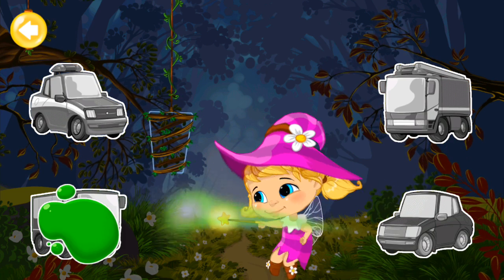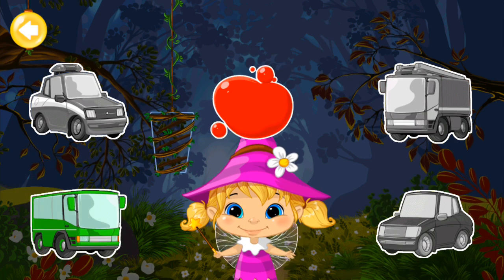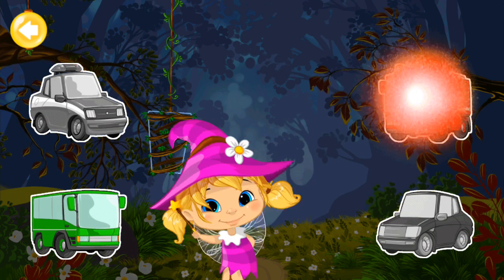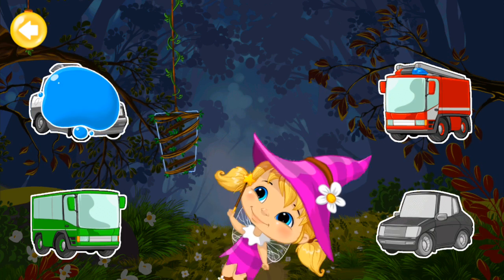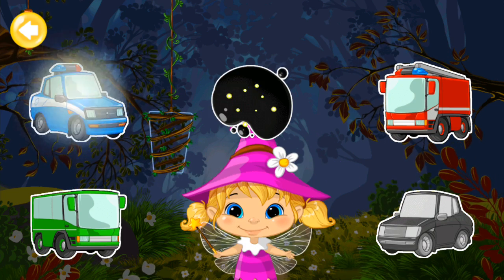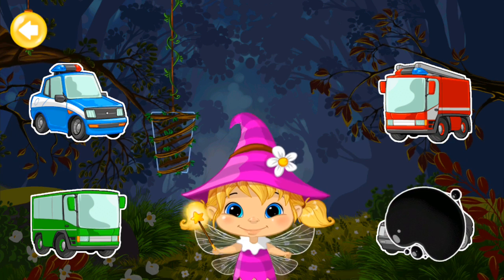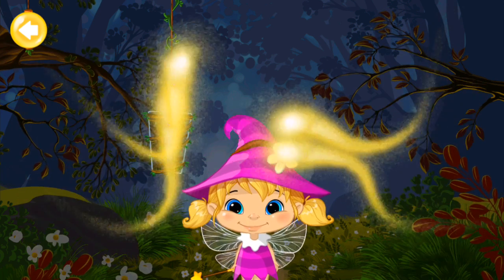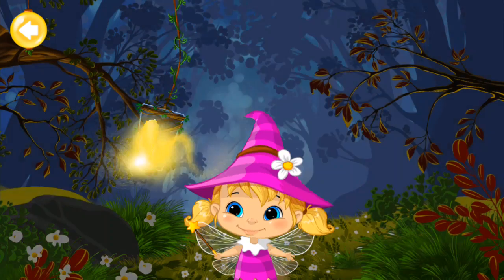Can you remember the colors of the objects? Green! Red! Blue! Black! Look! The lantern starts to illuminate the light! You need to play more!